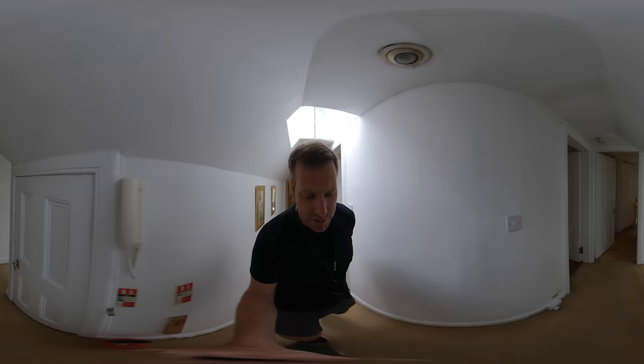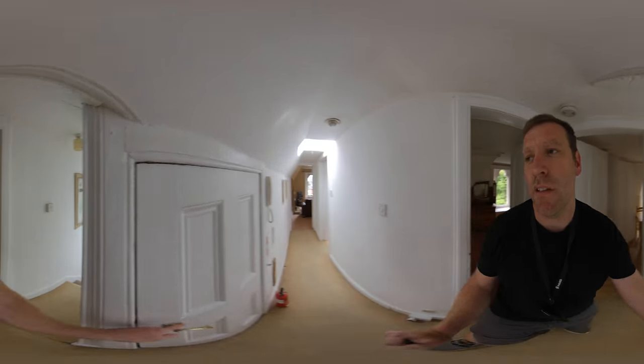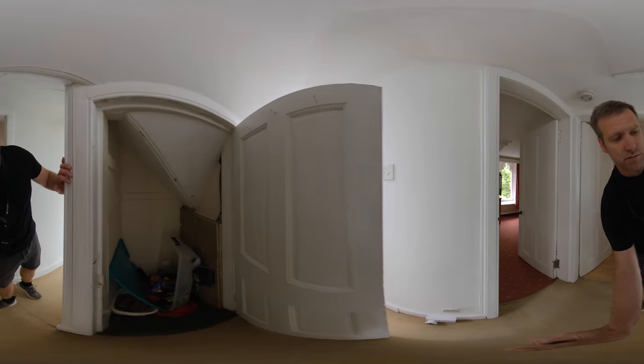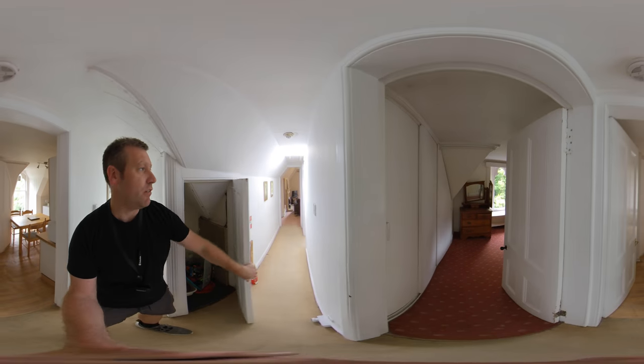Some storage in the hallway. Need to clear out those cupboards still.